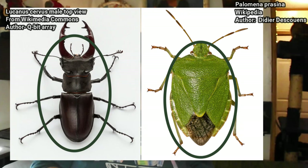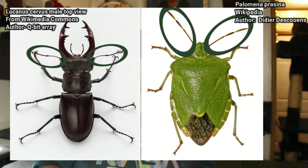Since both beetles and true bugs are insects, they do of course share characteristics of insects. They are invertebrates with six legs, a protective exoskeleton, a body with three segments — which is a head, thorax, and abdomen — compound eyes, and a single pair of antennae.